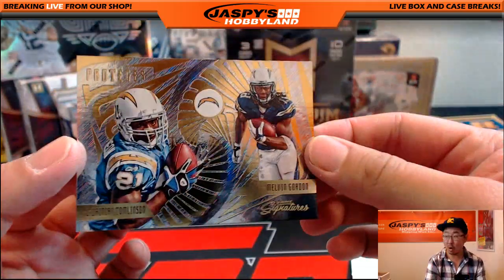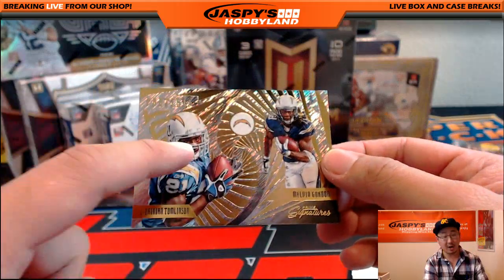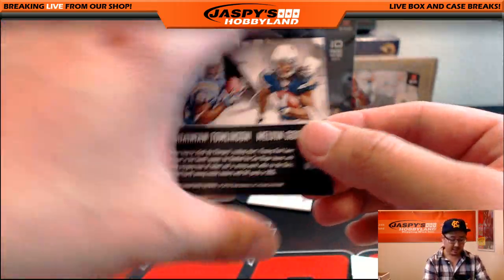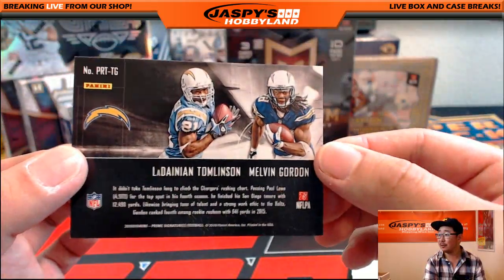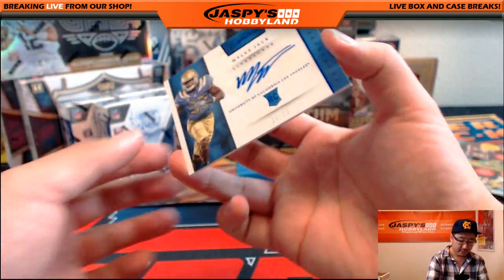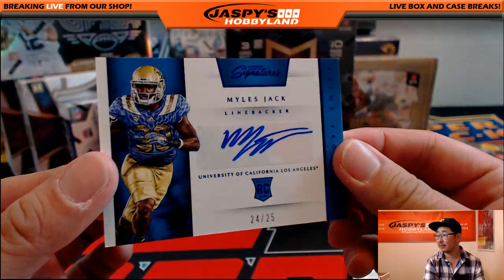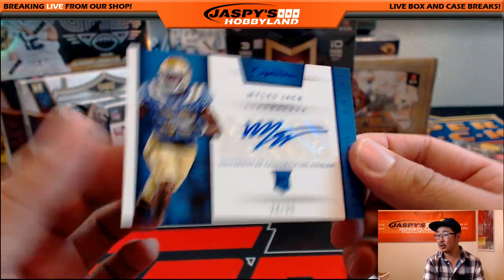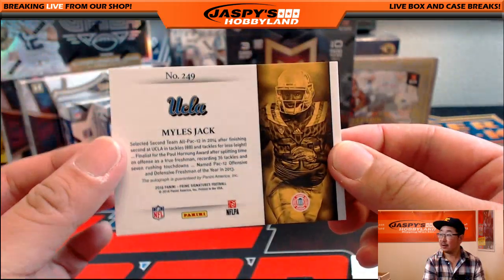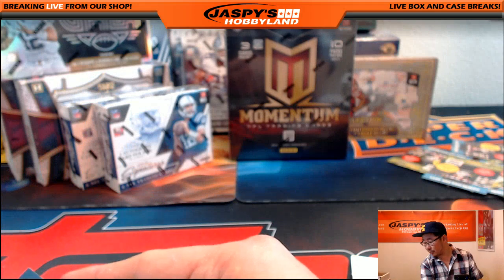Got more Chargers right here. Proteges — LaDainian Tomlinson and Melvin Gordon. I was watching his Football Life a little bit earlier today. And nice — 24 out of 25, Miles Jack. 24 out of 25, Miles Jack for the Jaguars. That'll go out to the coach.